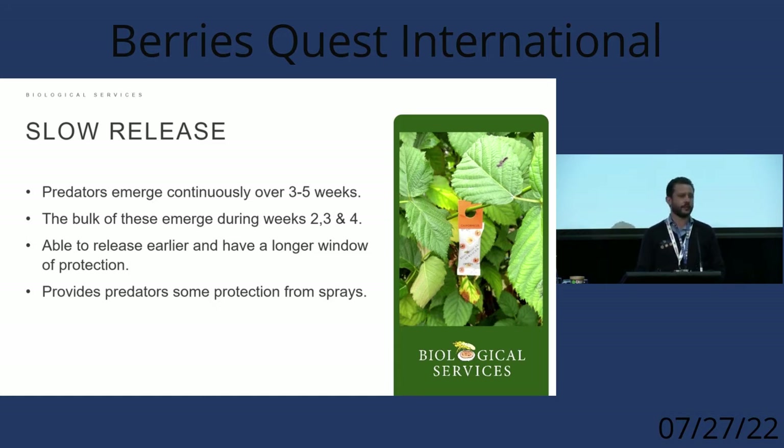You can also get sachets out a little earlier — as we saw with some long cane raspberries where there's actually no foliage, just buds breaking. At that early stage plants can get two-spotted mite quite quickly. With loose material you almost need to wait for some foliage before applying, and a lot of that material can end up on the ground anyway. The slow-release sachet technology means we can get predators out a lot earlier in the season.